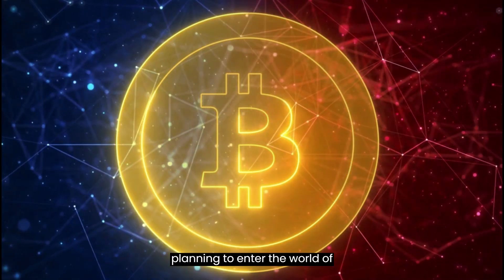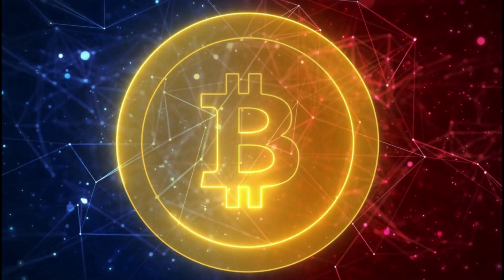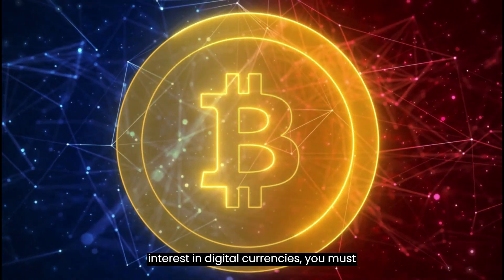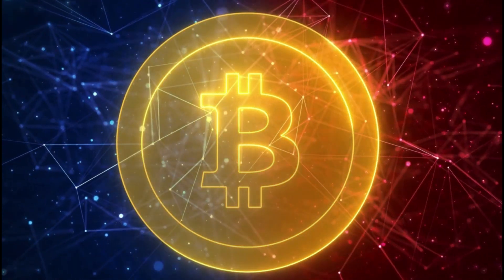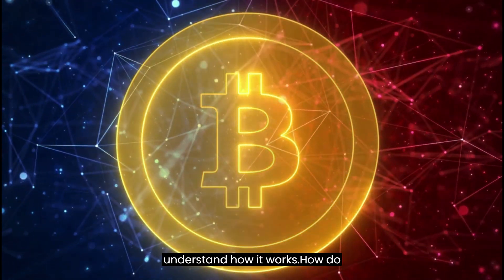If you are also planning to enter the world of cryptocurrencies, you need to know how to choose a blockchain decentralized wallet. It's not that easy. Do you wonder how a blockchain wallet works? If you would have shown an interest in digital currencies, you must have asked Mr. Google how a blockchain wallet works. Well, you are in the right place — you will find out all the necessary information required to understand how it works.